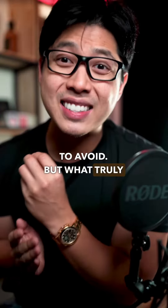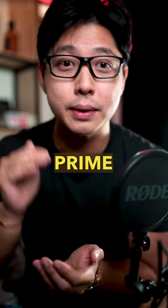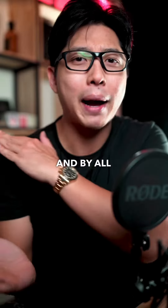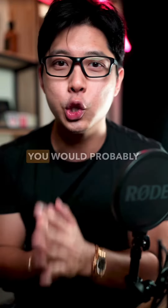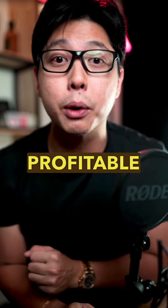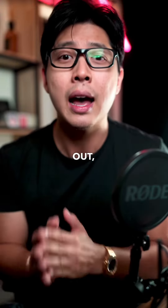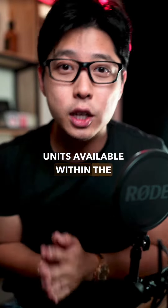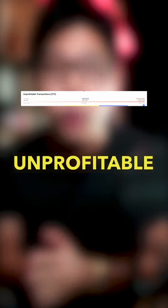What truly scares me is the fact that this condo is in Prime District 4. Some units even come with a sea view, and by all technical analysis you would probably be fooled into thinking this could be a profitable property. But it turns out, out of the 1,129 units available within the condo, 272 transactions turned out to be unprofitable, with the biggest loss at $4.82 million.